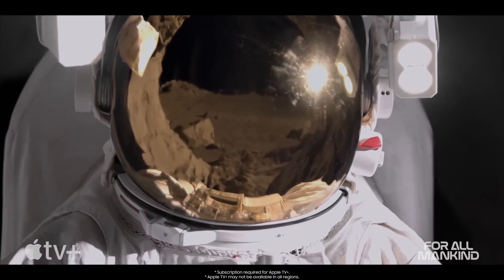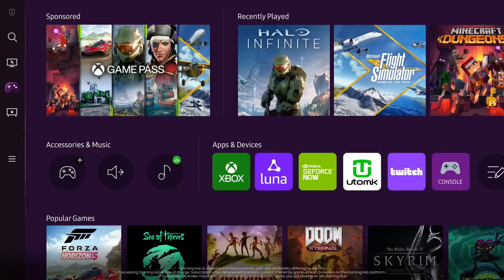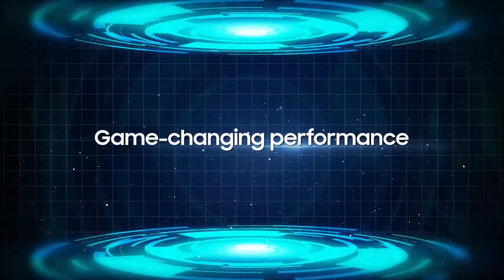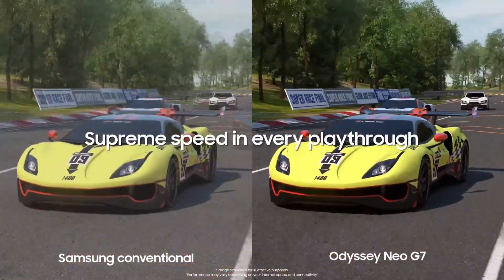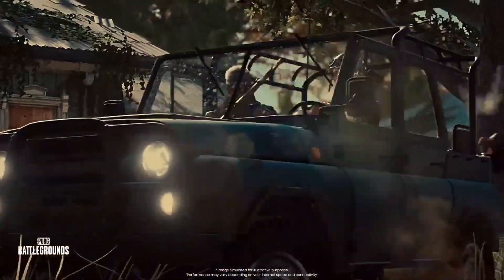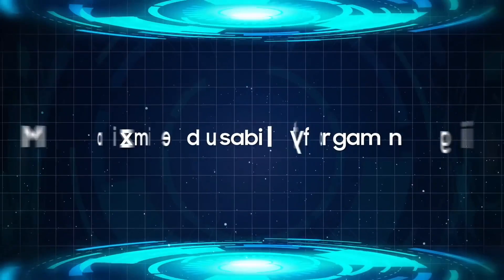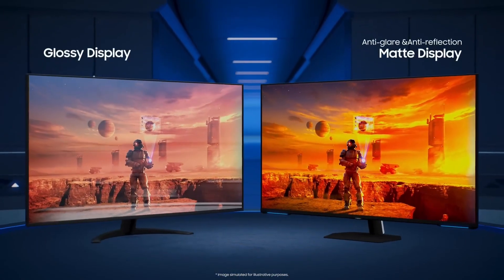Its sleek, modern design complements any setup, while its durable construction ensures longevity. Equipped with cutting-edge connectivity options, including Bluetooth and wired modes, this headphone adapts to your preferences seamlessly. Its intuitive controls make navigation effortless, while the built-in microphone enables hands-free calls and voice commands. Experience audio like never before with the Samsung Odyssey OLED G7, whether you're diving into your favorite playlist or engaging in intense gaming sessions — let the power of immersive bass elevate your audio journey to new heights.